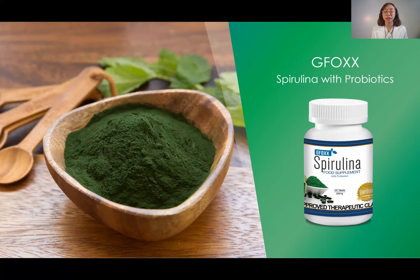As for overdose and side effects: this is a health food supplement, therefore it has no side effects. It is recommended to take the recommended dosage of 1 to 3 tablets a day, taking into account the amount of compounds the liver needs to metabolize. GFOX Spirulina with Probiotics is sourced and manufactured in Taiwan and distributed in the Philippines. That concludes the presentation on GFOX Spirulina with Probiotics — thank you very much.